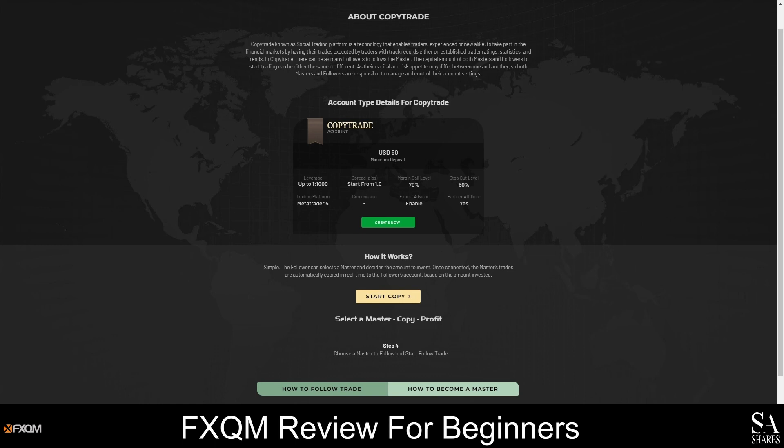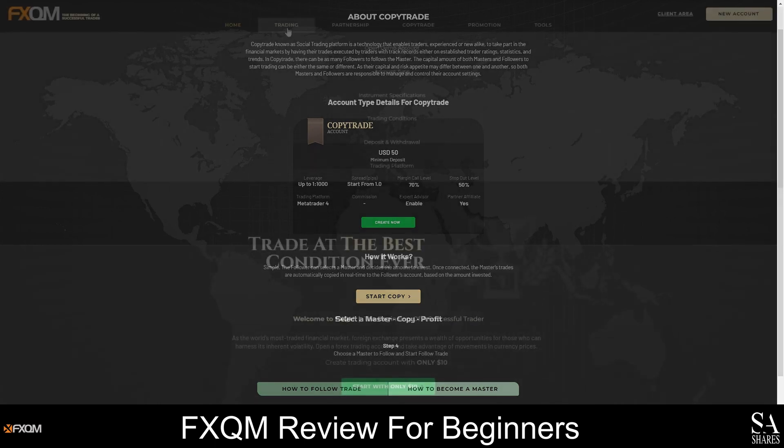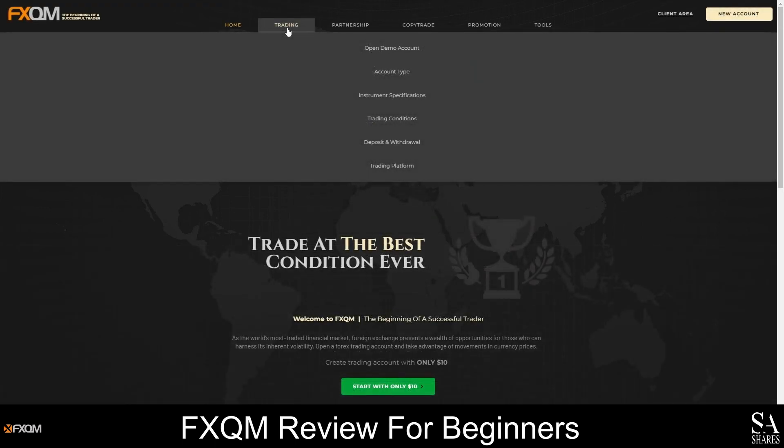We recommend practicing using a demo account first if you are new to trading. Demo accounts are the safest way to trade for beginners, and this account allows you to trade in a risk-free market environment using virtual funds. Your FXQM demo account can be used on the MetaTrader 4 trading platform, and it is a safe way to test your strategies and try new tools and platform features. To learn more about the accounts and trading conditions FXQM offers, hover your cursor over the Trading tab and head over to the Account Types page.